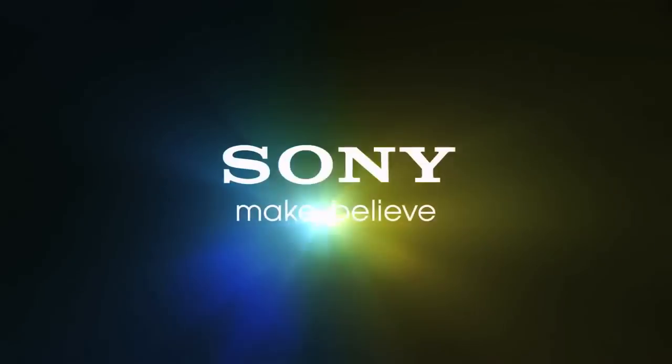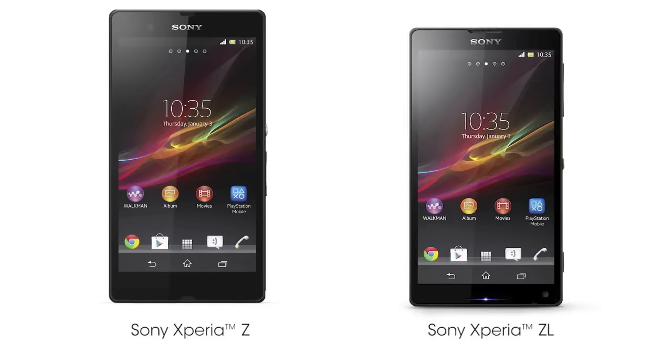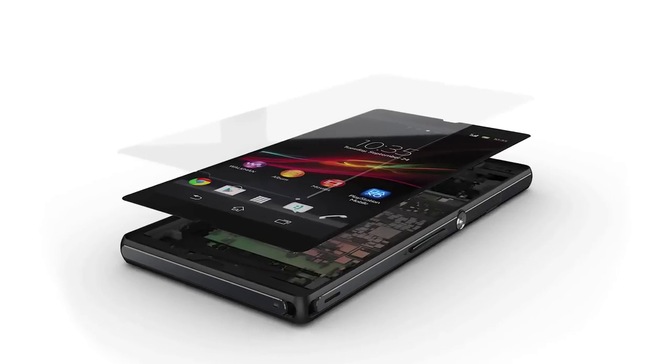What's going on YouTube? TalkTaker today. Today I'm going to be talking to you guys about the release of two smartphones from Sony. So in CES 2013, we saw the release of two Sony flagship phones, the Xperia Z and the Xperia ZL.